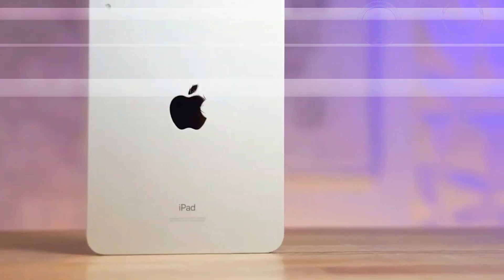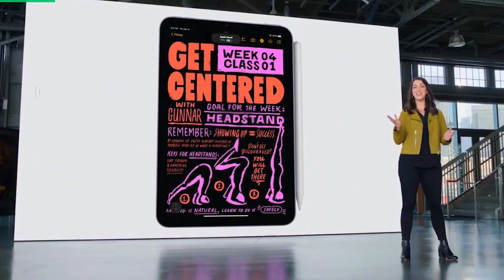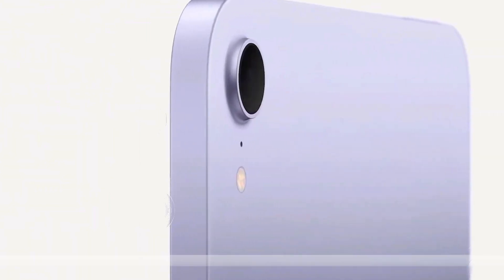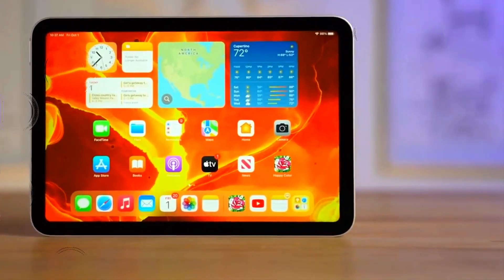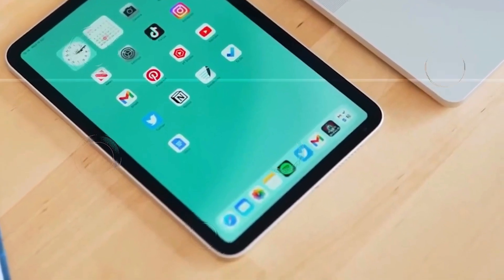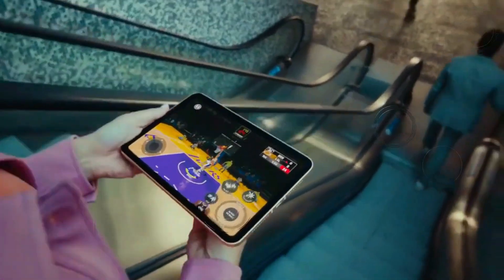The road ahead: what's next for Apple and the iPad Mini 7? As the release date approaches, the tech community is abuzz with speculation and excitement. The anticipated updates promise to make this device a standout in Apple's lineup, combining advanced technology with user-centric design improvements. The upcoming launch represents a significant moment in tablet technology. With enhanced performance, innovative features, and a more accessible price point, the iPad Mini 7 is set to make a notable impact on the market. Stay tuned as Apple prepares to unveil this highly anticipated device — the next chapter in the iPad story promises a compelling blend of innovation, performance, and affordability.